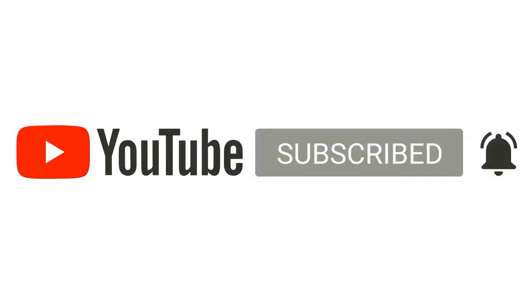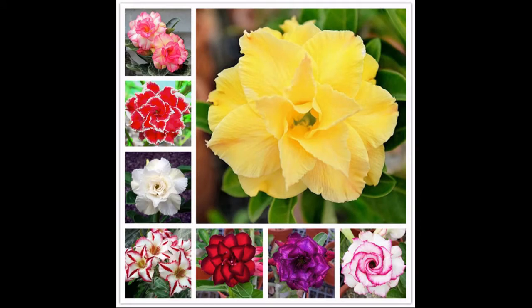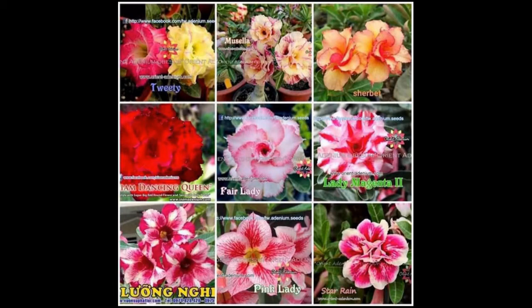Adenium is a succulent bush that is more common to the areas of Arabia, Thailand, Taiwan, Vietnam, and Africa, but can be easily found in many other countries. It is rather frequently used for bonsai due to the fact it can be grown in containers. Adenium desert rose is an extremely beautiful plant — the shades of white, pink, and red flowers can make any place special.